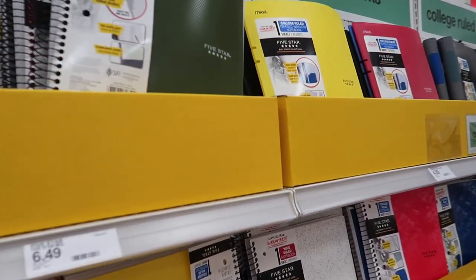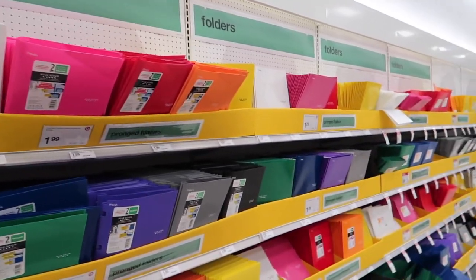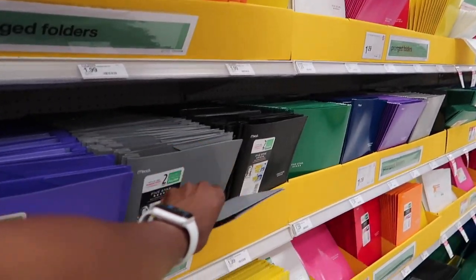Personally I like neutral colored notebooks, so this one's good. Now for some folders — I just keep it really simple.